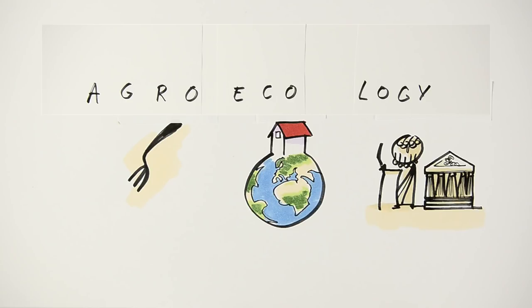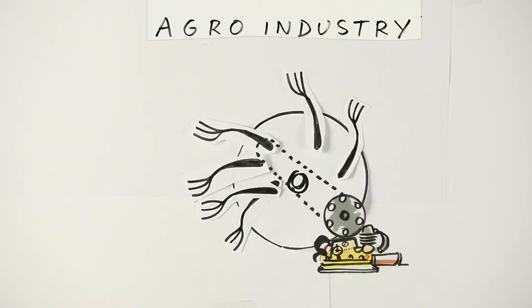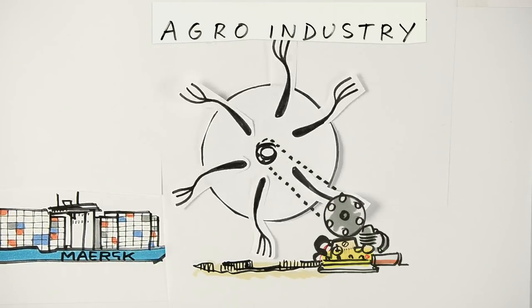Basically, it's agriculture working with nature, as opposed to the agro industry, which is agriculture to extract as much as possible.